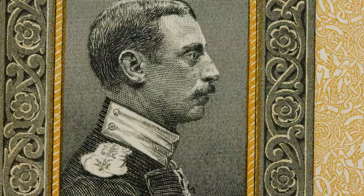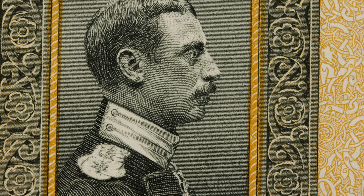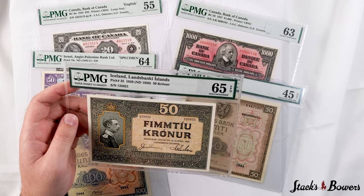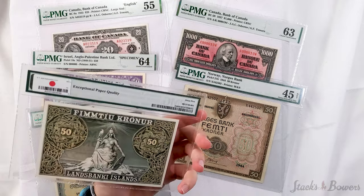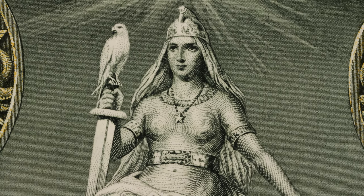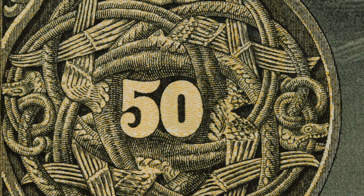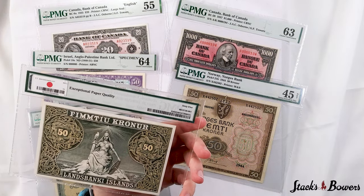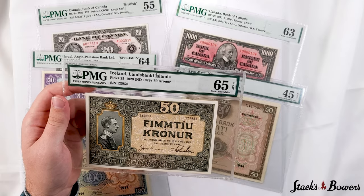At left of center we can see King Christian the 10th of Denmark. Christian the 10th ruled Denmark from May 14th, 1912 to April 20th, 1947, and he ruled Iceland up until the founding of the Republic of Iceland in June 1944. On the reverse, a Viking woman is shown at center holding a shield and sword, and at left and right we can see designs which appear to be lifted from a Viking longhouse, encasing 50 counters. The paper is bright and the color bold, and this is sure to excite any Icelandic or Danish paper money collector.